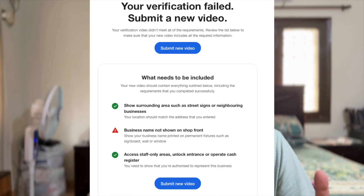If the verification is denied, Google will send you an email explaining why. It will checkmark the items that passed and cross out the items that did not pass. So you can use that feedback to redo the video verification so that it passes. I've included a screenshot of how that looks, so use this to your advantage.